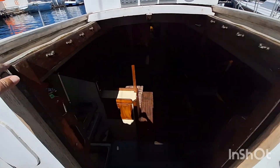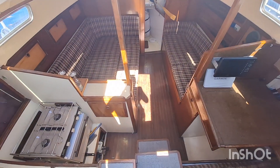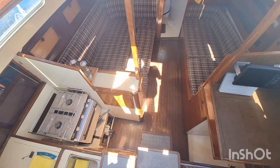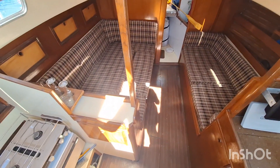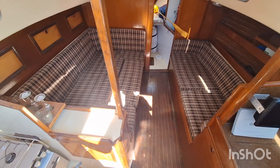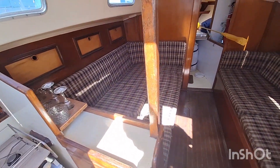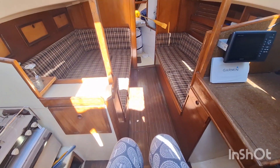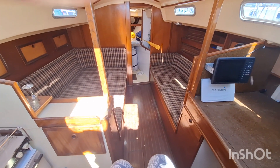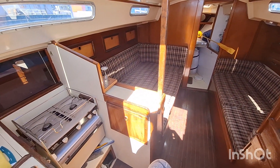And let's take a look below. My first impressions of the boat below is quite a masculine feel because of the brown tartan cushions and the wood, but it is your standard Sadler 32 factory layout.